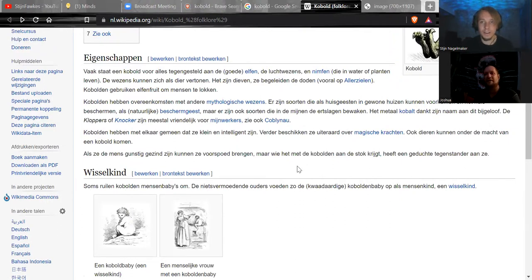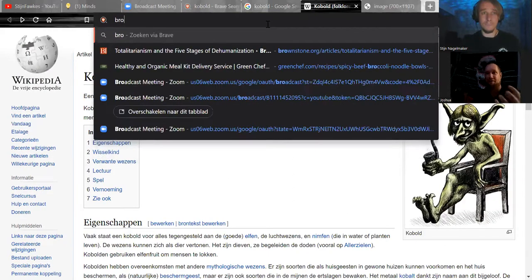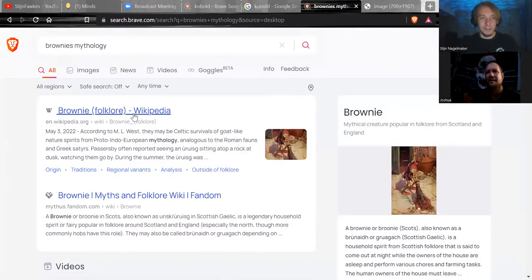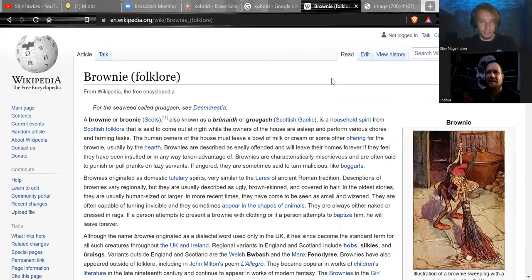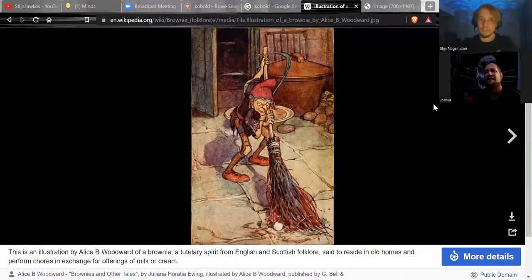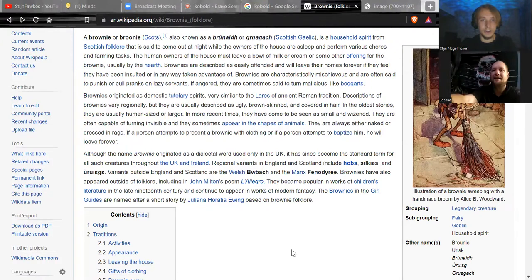Sometimes kobolds will switch human babies with a kobold baby — the changeling story. There's a version called a 'followed' which is a sort of kobold but with the same magical powers and gifts as the fey, as fairies. Brownies are the Celtic friendly version of the same archetype. They're shapeshifters, sometimes appearing in the shapes of animals.